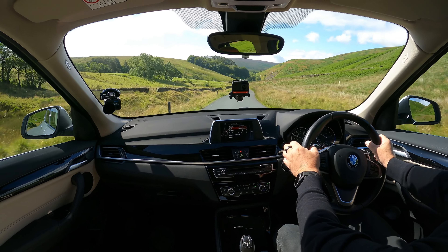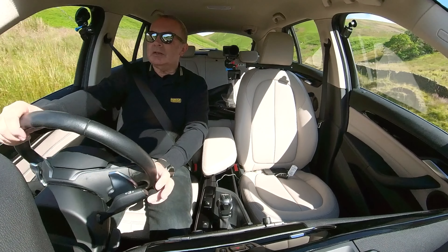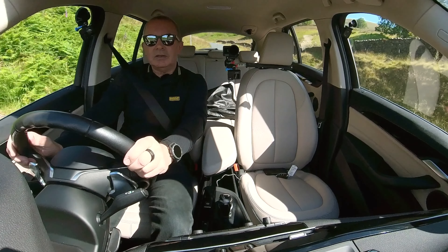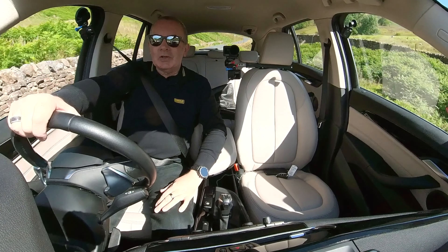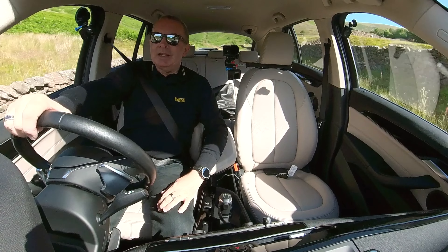Instrument display: left hand side we've got the speedo, your information in the centre, rev counter on the right. Right in the rev counter there is your instantaneous MPG readout, which is a waste of time. And on the left hand side, you've got your fuel gauge in the speedo.